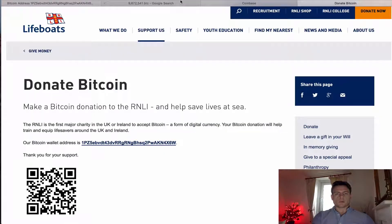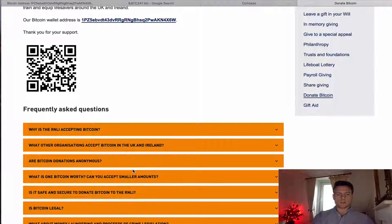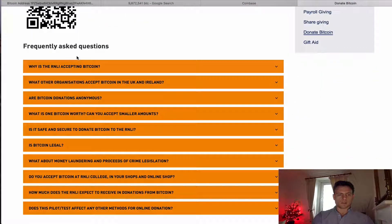Here we are on the Royal National Lifeboat Institution website and they have a page here — this is their Bitcoin address. Often you'll see people only use Bitcoin addresses once; they have a wallet address that they publish on the web. And you can see some of these questions are quite interesting to look through.